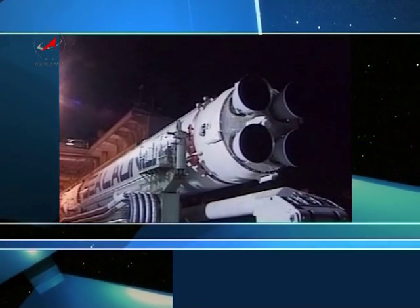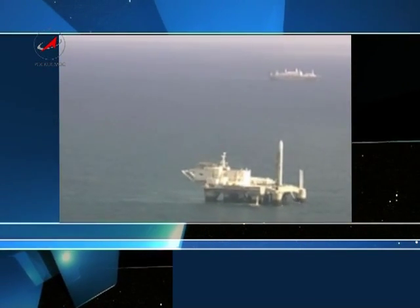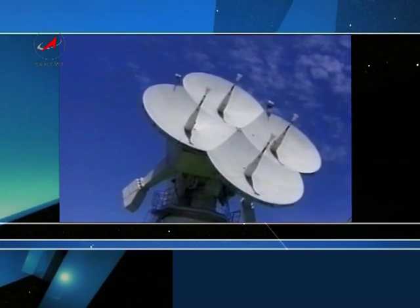When launched from the equator, Zenit launch vehicles provide injections into the prescribed orbits for heavy satellites with high accuracy. This allows the vehicle to be one of the best at the world's launch services market.